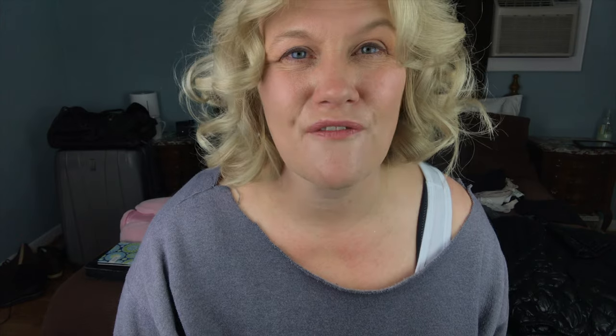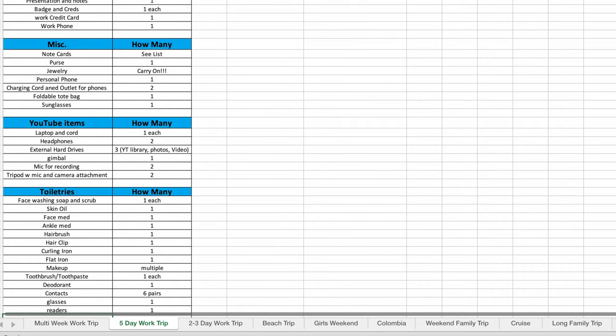Everything I'm taking is laid out and ready to go, so let me walk you through it. First things first — the spreadsheet. I have a spreadsheet for everything; I have spreadsheets for my spreadsheets. On each spreadsheet I have everything I could possibly need for a work trip, and I go down depending on how many days and put in the numbers for each type of trip.